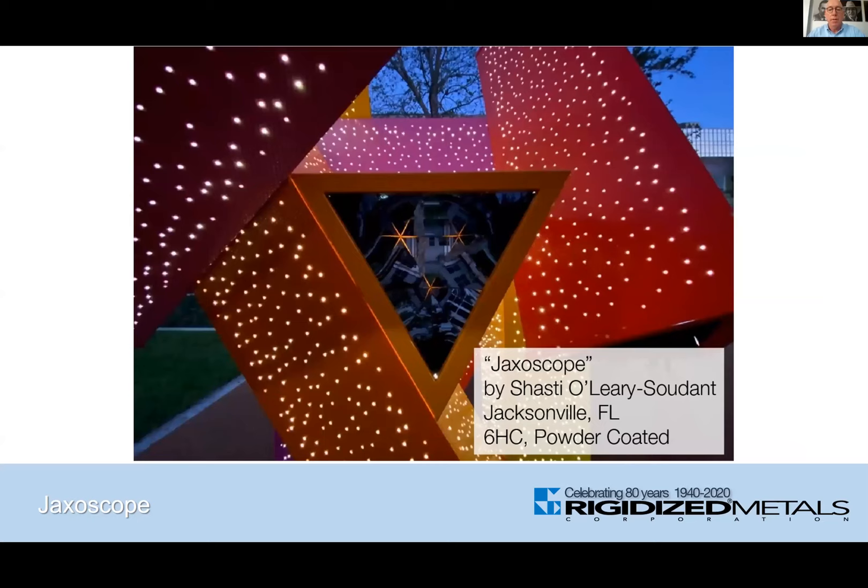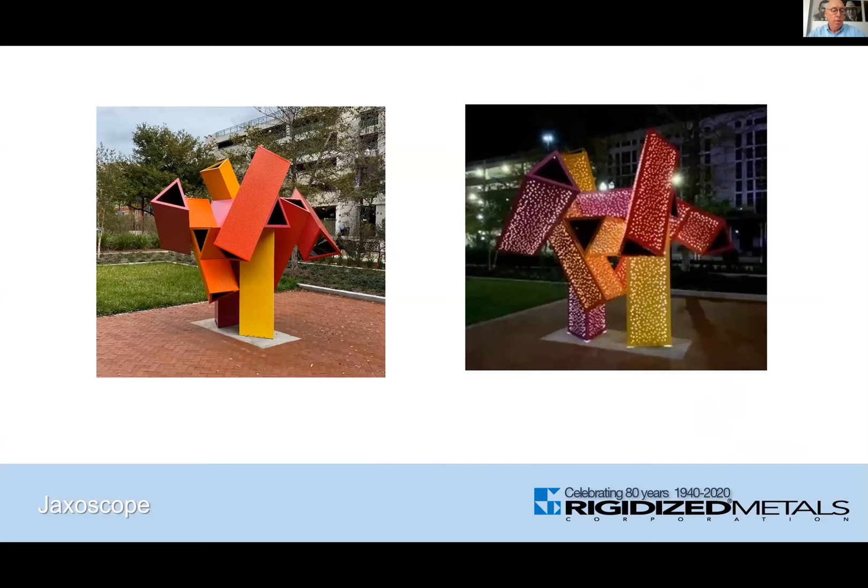Here's how the installed unit looks in both daylight with the bright colors and at nighttime with the entire unit lit up. Thank you.